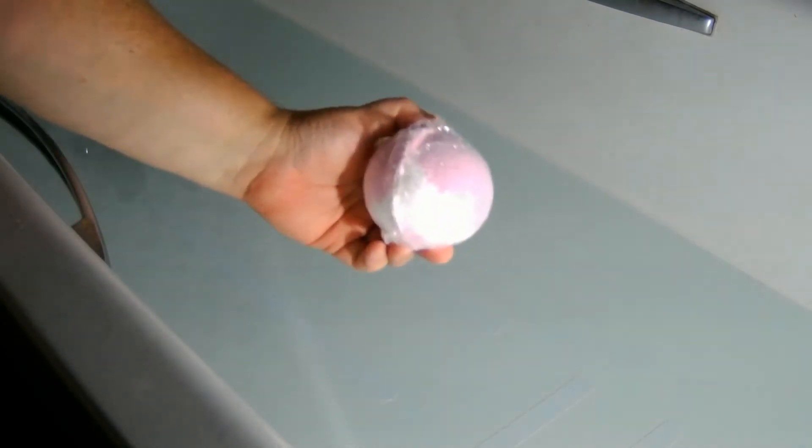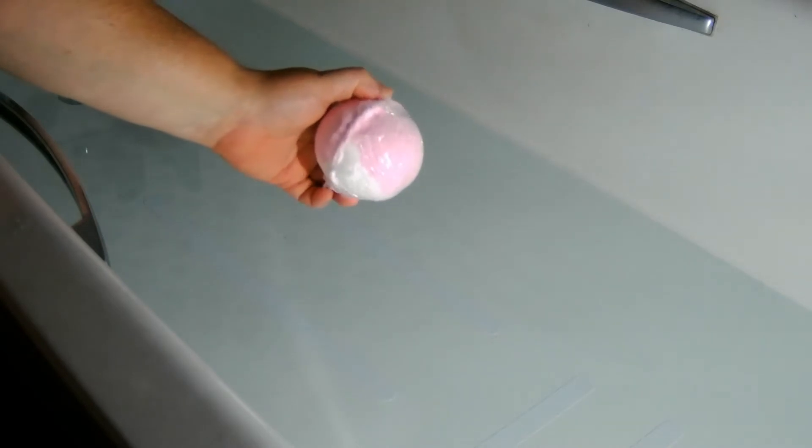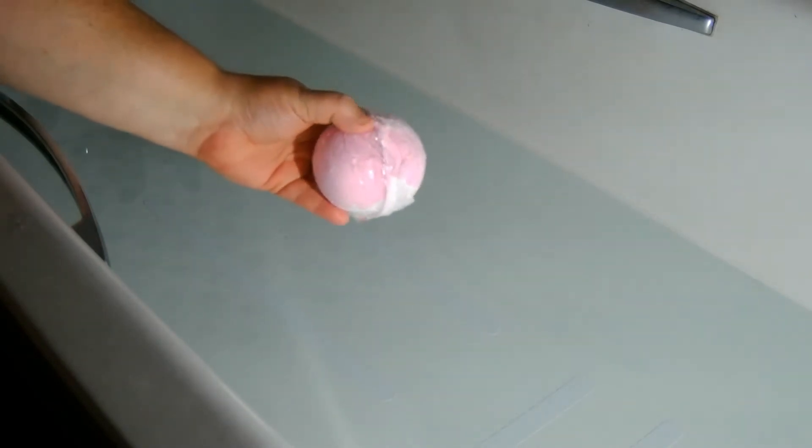Hi everyone, as promised I am back. I have my Fizzylicious bath bomb ready. I did completely forget which one it is, whether it's Sweethearts or something else. I will find out which one it is and I will put it in the description box below.